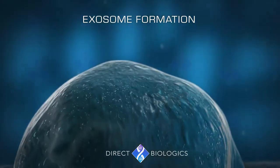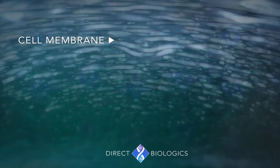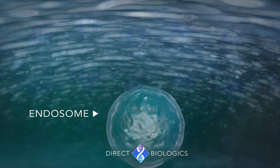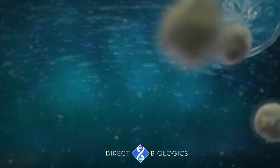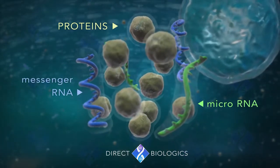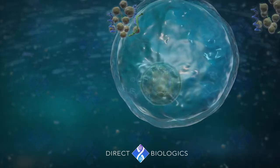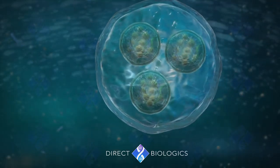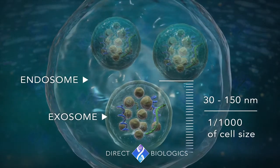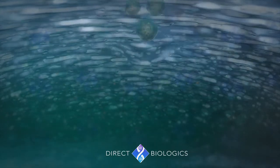Let's find out how exosomes are made. Inside the cell, a cell membrane forms inward, forming a special type of lipid vesicle called an endosome. Then the proteins, microRNA and messenger RNA, invaginate the endosome's membrane, forming the exosomes. Endosomes then fuse with the surface of the cell, releasing the exosomes outside of the cell.